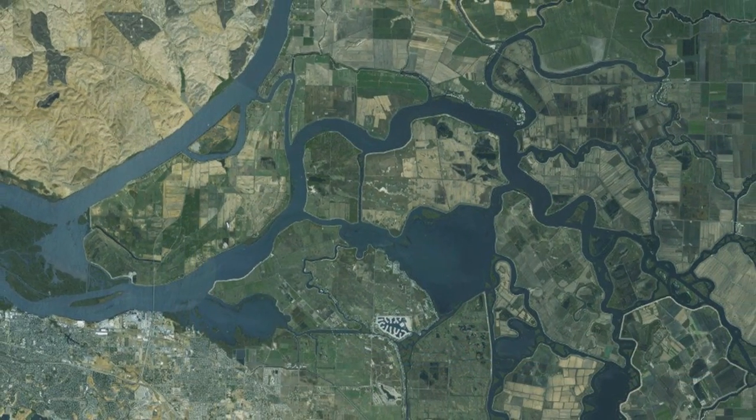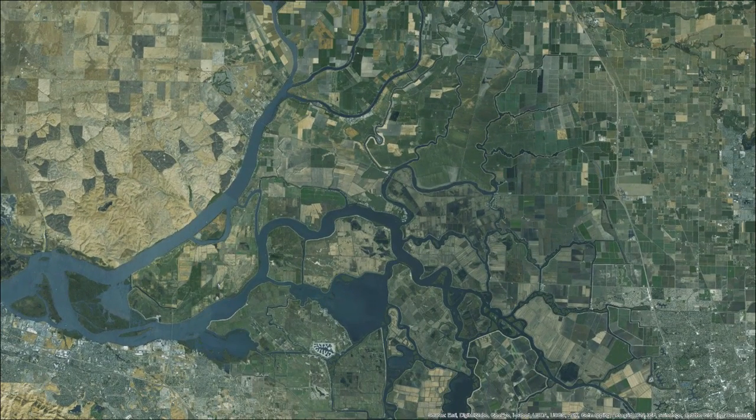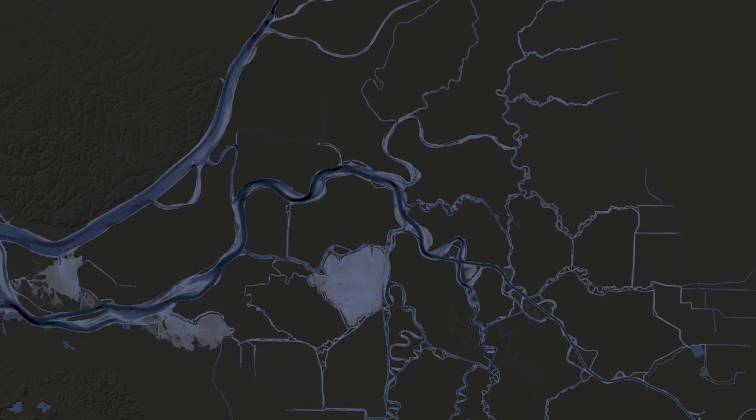Understanding how water moves through the Delta today can help us better plan for the future. In Reach II, Water Flows, we'll watch how rivers, tides, and exports affect water movement in the Delta. Thank you for joining us in our effort to unravel the knot of water that is the Delta.